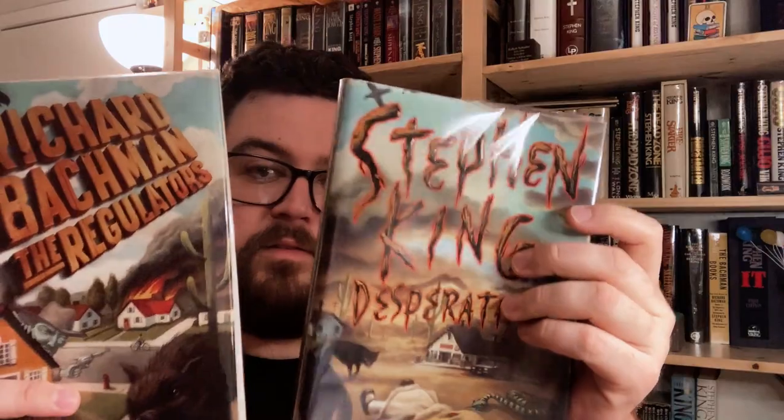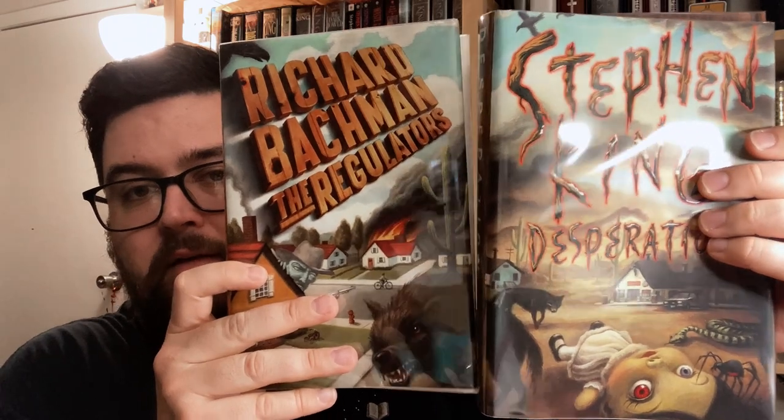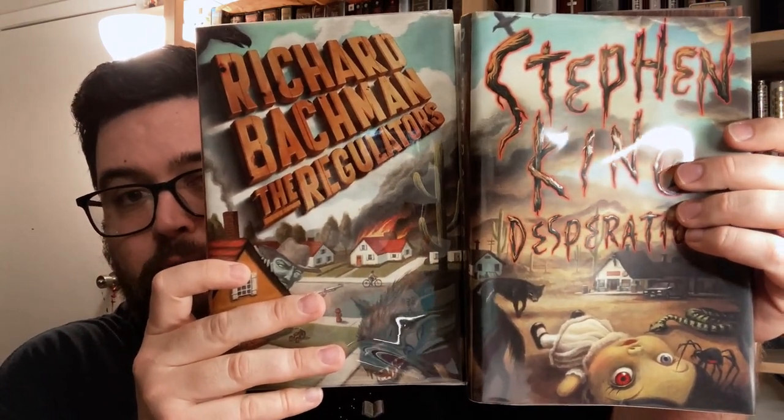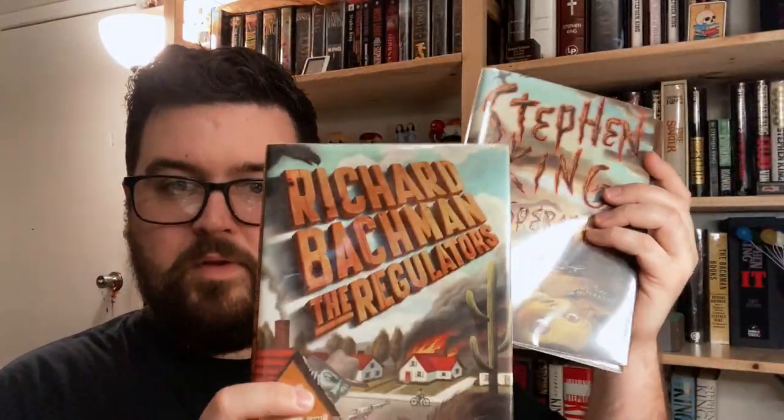One of the interesting things about these two books is that the jackets, when placed together, form one unbroken image. I've always thought that's really fun and I'm still a big fan. The US cover artwork is super cool and definitive in my opinion.